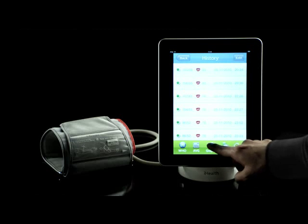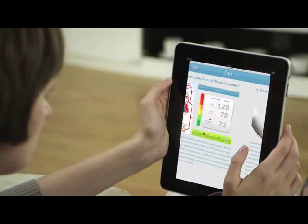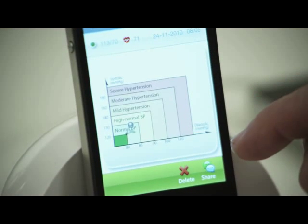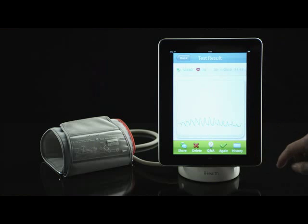iHealth uses your results to create customized graphs that track your blood pressure readings. For the first time ever, you can track the relationship between your blood pressure and your daily life. By tapping the on-screen graphs, you get detailed information on measurements, dates, and times.